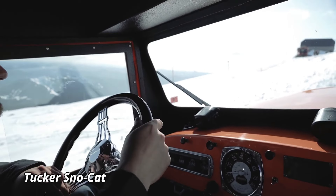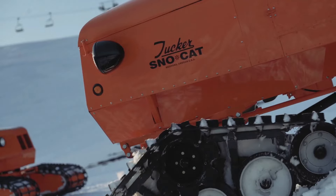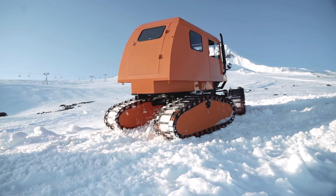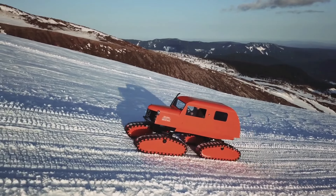Tucker Snowcat. The Tucker Snowcat is a rugged, all-terrain vehicle designed to conquer some of the most extreme snowy conditions on Earth. Originally developed in the 1940s, this iconic machine is built to traverse deep snow, icy slopes, and challenging winter landscapes with ease. Its unique design features four independent tracks, which provide superior traction and stability, allowing it to glide over snow while carrying heavy loads.